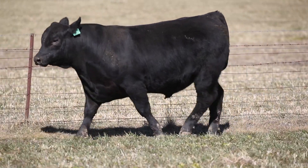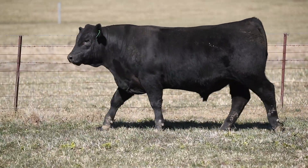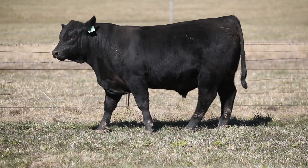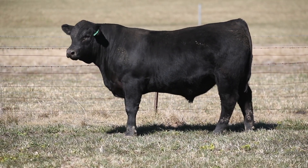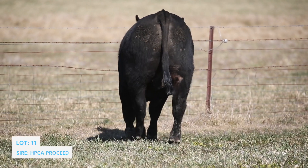With Proceed, we really wanted to use that bull himself heavily. He's the highest marbling bull in the States now, and he's one of those rare bulls that's got marbling and muscle — we haven't been able to find that combination in the past. There's nothing more exciting for us than to have a really good Proceed son out of one of our favorite cows.